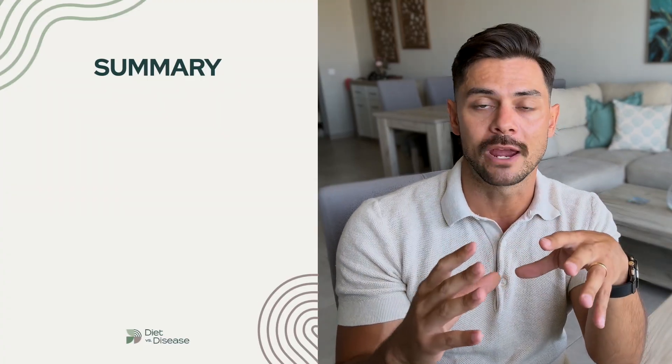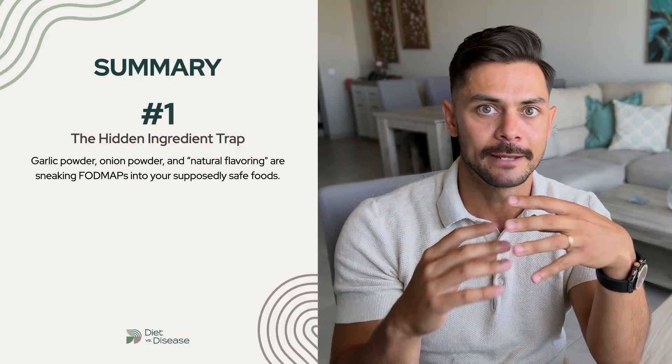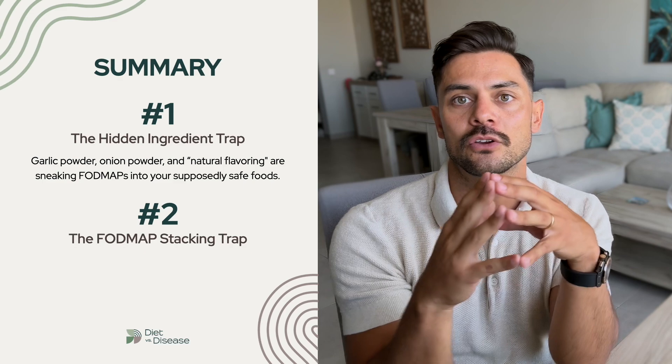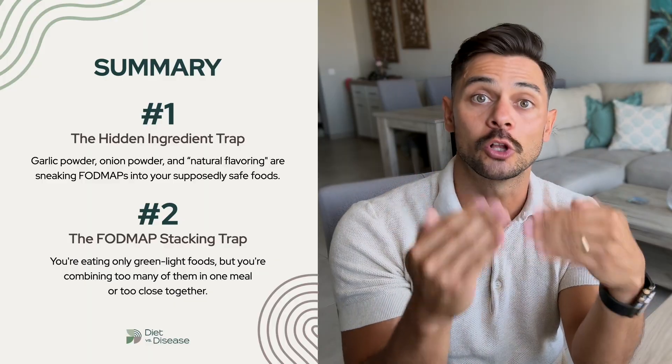Let me bring this all together. If you're still having symptoms on a low FODMAP diet despite following it perfectly, you're likely falling into one of these two hidden traps. Trap number one was the hidden ingredient trap — garlic powder, onion powder, natural flavoring could be sneaking FODMAPs into your supposedly safe meals. Trap number two was the FODMAP stacking trap — you're eating only green light foods but combining too many of them in one meal or too close together. Remember, statistically low FODMAP works for 86% of people, but that does leave 14% where low FODMAP is not the solution, or is at least not the full picture.